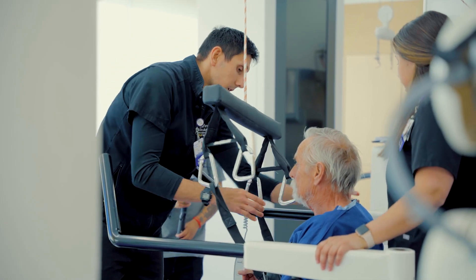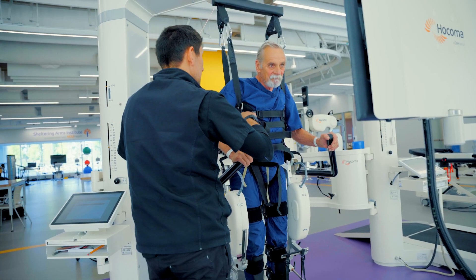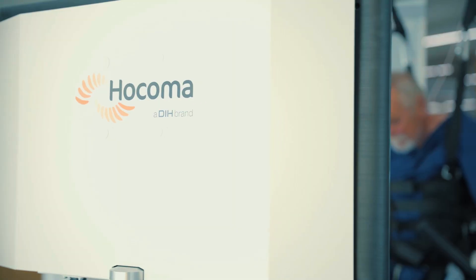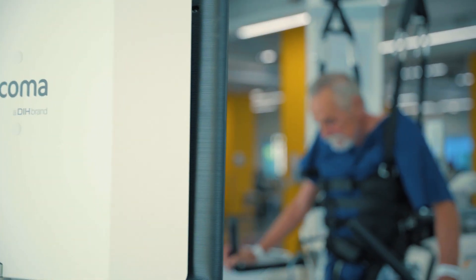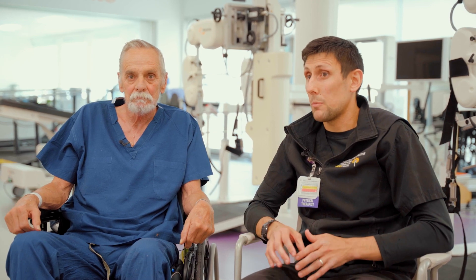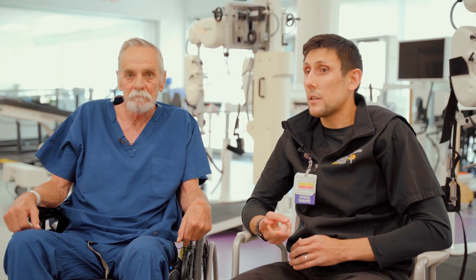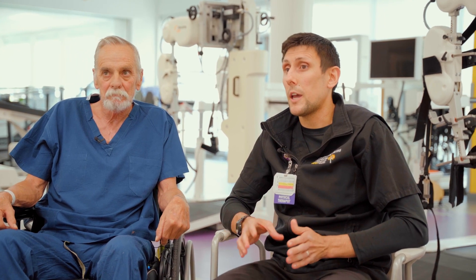My name is Zach Crump. I'm a Physical Therapist at Sheltering Arms Institute. I serve in a role here as the Locomotor Specialist, which is a role that focuses on translating walking evidence into clinical practice. We use the Locomad in an inpatient rehab setting for primarily two purposes. The first is for persons that don't have a stepping pattern on either one of their legs or both of their legs, and we use robotics as the first introduction for walking recovery. The second reason we use the Locomad is for persons that have pushing behavior after they have a stroke.